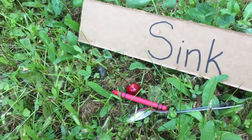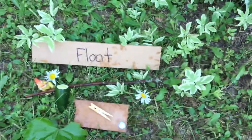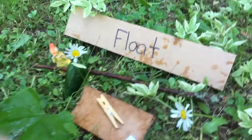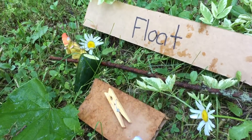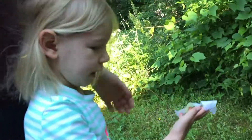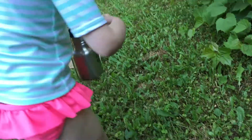So we got a cherry, a crayon, and a spoon in the sink pile. What's in the float pile? Lots of stuff. You got some flowers, a stick, a piece of cucumber, cardboard, a pom-pom, a clothespin, a leaf — all kinds of stuff in the float pile. And what do we have in the middle? Some paper and a bottle.